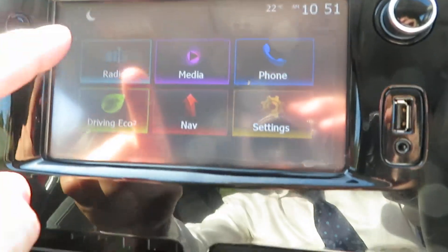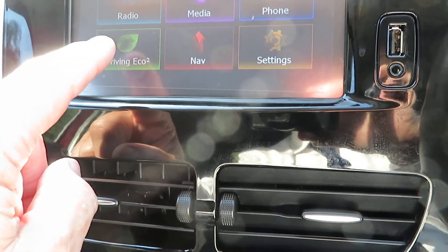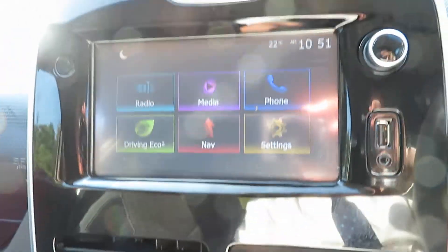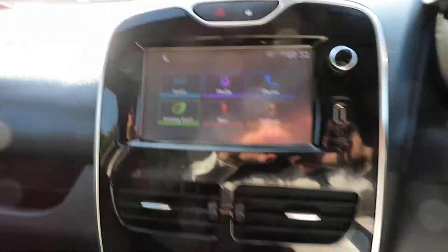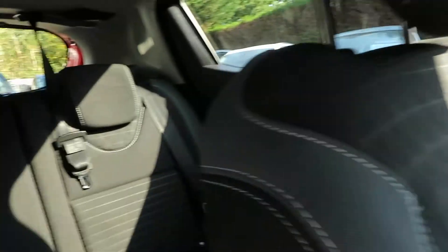You've got your radio, media, and Bluetooth there. It also tells you if you're driving economically, plus satellite navigation and all your settings. It's a touchscreen which is quite easy to use. You've got a quick lock function so you're quite safe, and the cruise control buttons are down there too. The interior trim has no damage at all, and you've got a front armrest for the driver with a little cubby hole.